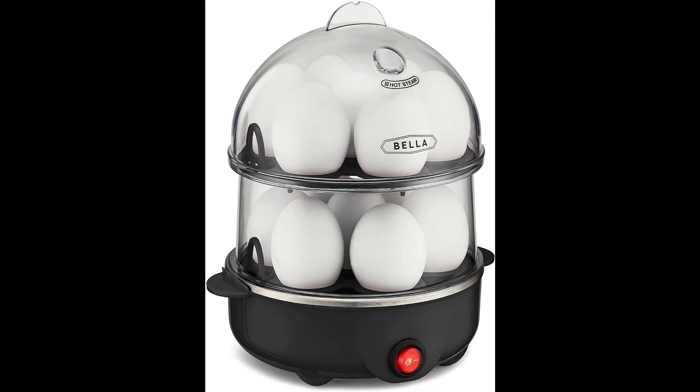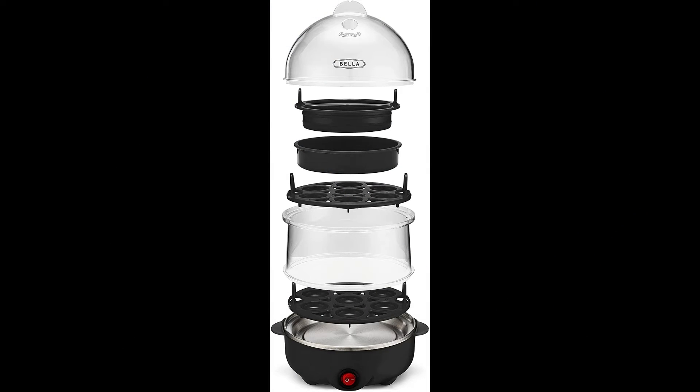Bella 17287 Double Cooker, Rapid Boiler, Poacher Maker. Make up to 14 large boiled eggs, poaching, and omelet tray included, stack, black.